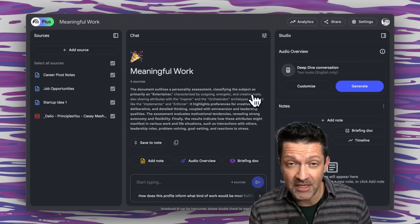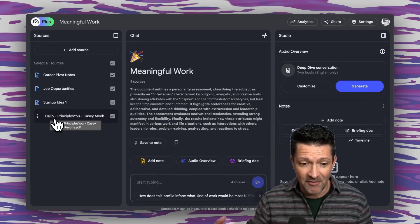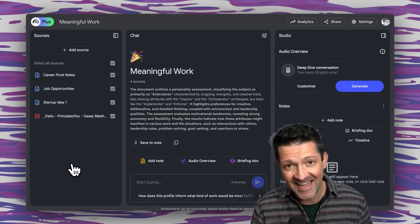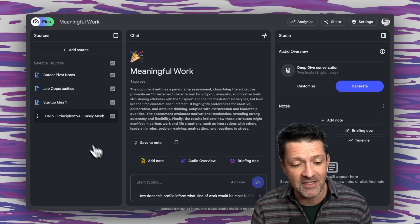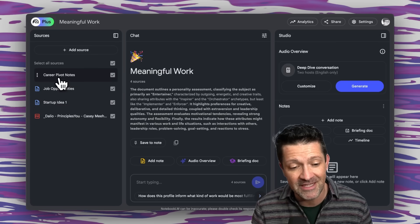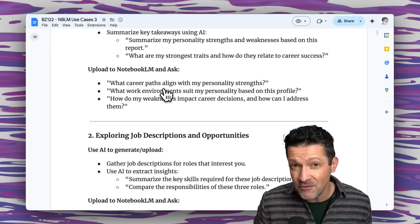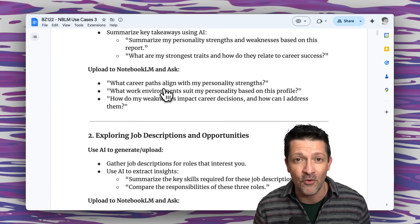Once you complete that assessment, you can load it into Notebook LM by adding a source and uploading the PDF that has everything about you and what you like to do for work. Then you load up any notes related to opportunities you might be interested in — such as startup ideas, job opportunities, or other career pivots — and use prompts to figure out if those opportunities truly align with your personality.